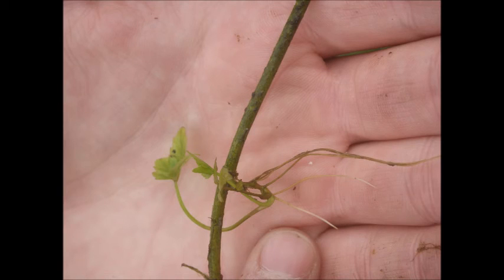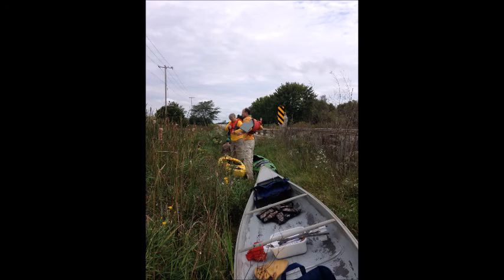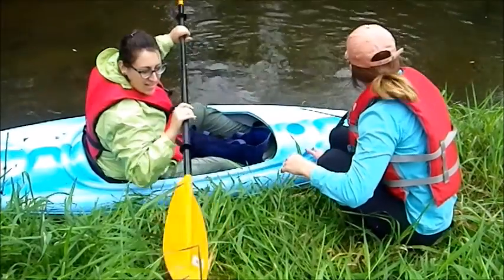Water dropwort spreads when stems that have rhizomes break off and float downstream. We started our journey at Highway 67 and searched the banks for water dropwort.